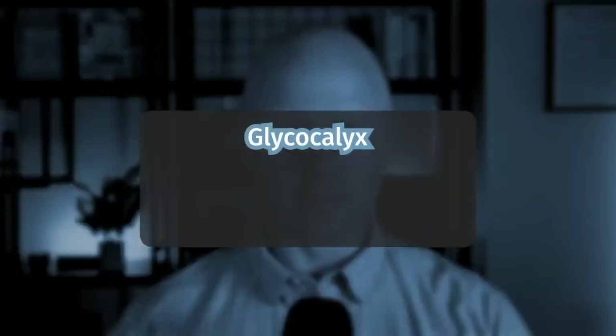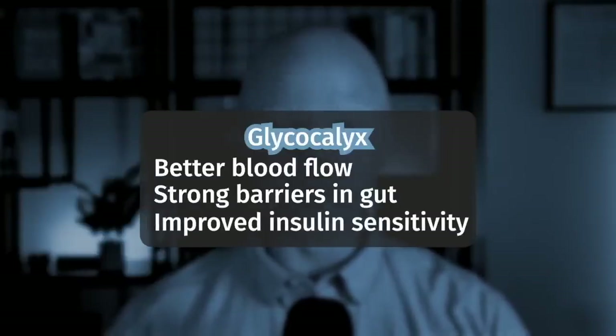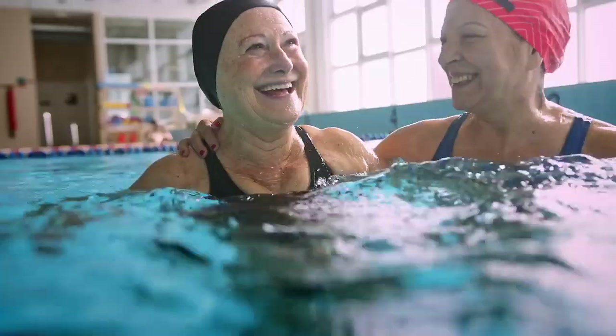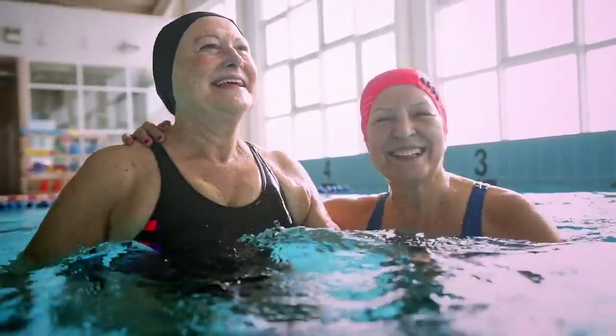A healthy glycocalyx means better blood flow, stronger barriers in your gut, and improved insulin sensitivity — all key to good metabolic health. But how can you support it? By keeping blood sugar stable, eating nutrient-rich foods, and staying active. When your glycocalyx is healthy, your whole body functions better.